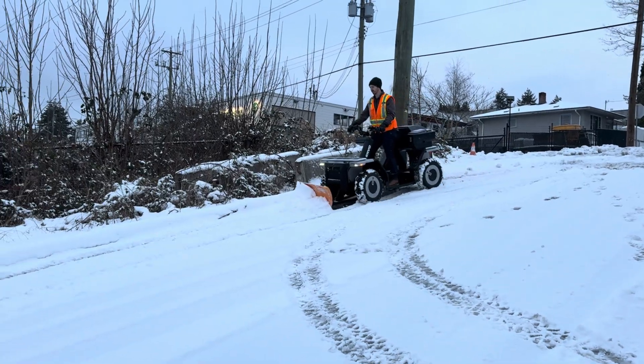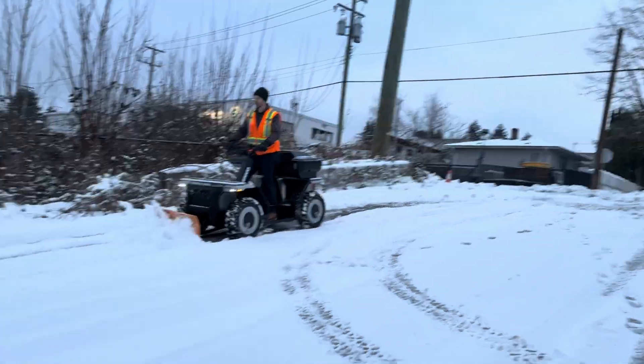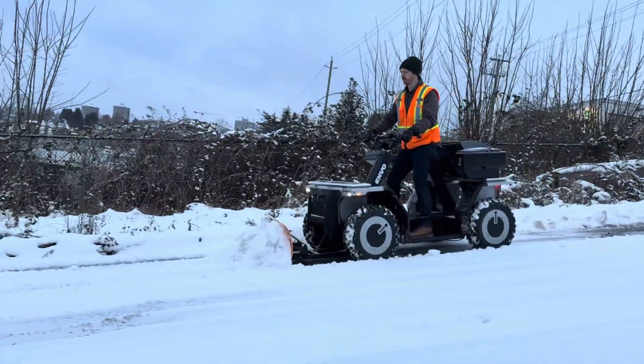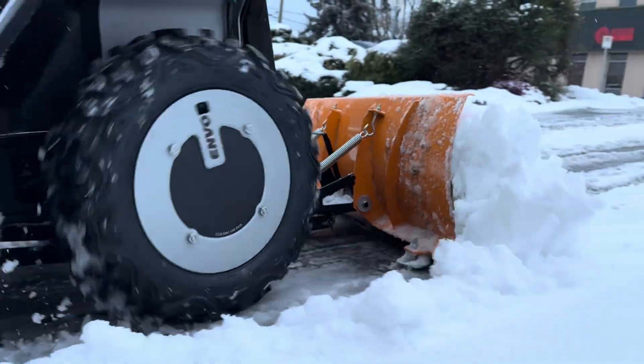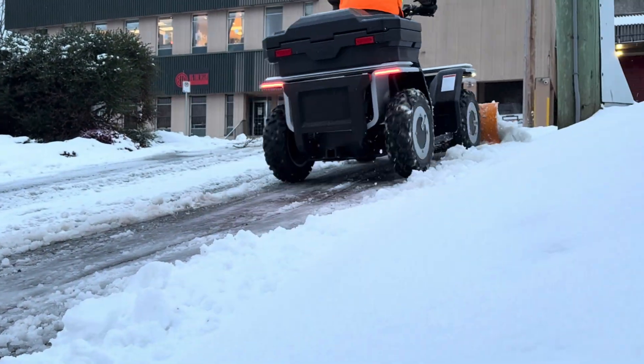We spent about an hour and a half testing the machine. It used about 25% of the total battery power in that time. With four-wheel drive and so much torque, it made plowing up and downhill easy and smooth the whole time.